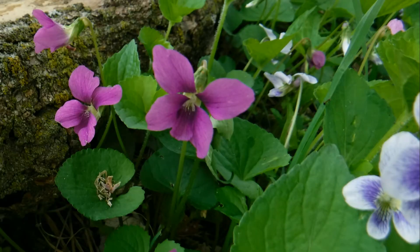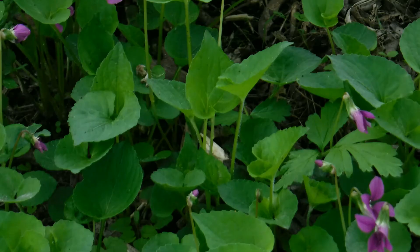Most violets are recognizable because of the shape of the flower: two petals on top, two petals on the sides, and a narrow one at the bottom. And then the fact that most of the violets have large, heart-shaped leaves.